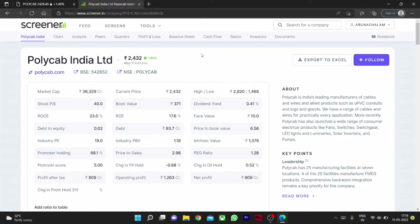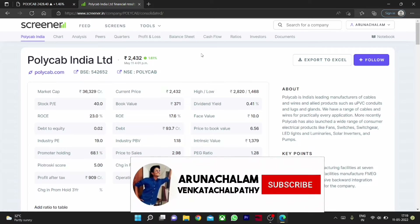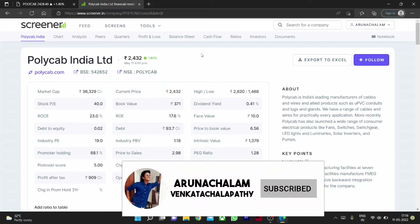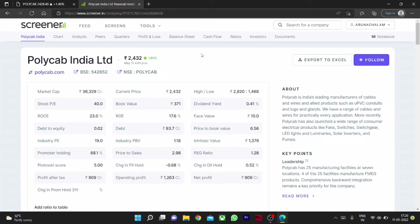We can consider going long in the stock for long term, and the stock is also good for short term, though we can't expect a good rally for short term right now in this market condition. PolyGab India is a leading manufacturer of cables and wires and its alloyed products. The company is also engaged in manufacturing and sales of fans, switches, switchgear, LED lights and solar inverters.